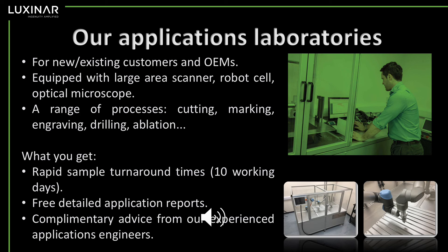Here we have a variety of equipment which can carry out a range of processes. You get rapid sample turnaround times of only 10 working days, free detailed application reports, and complimentary advice from our experienced applications engineers.